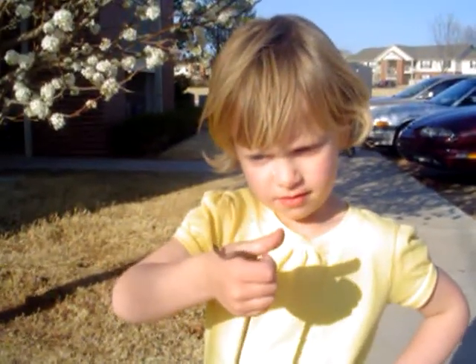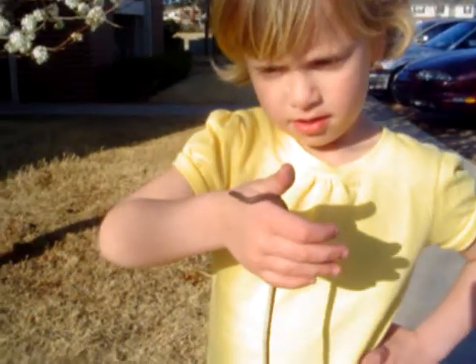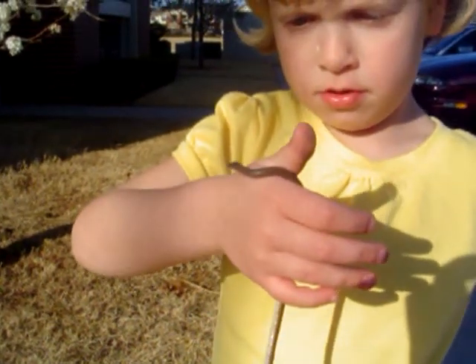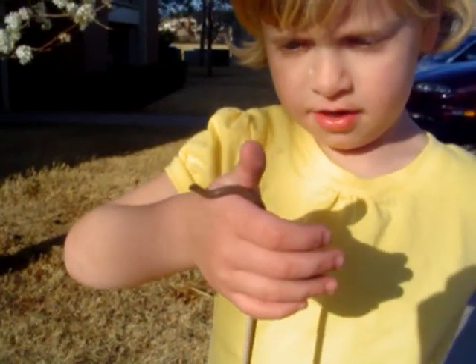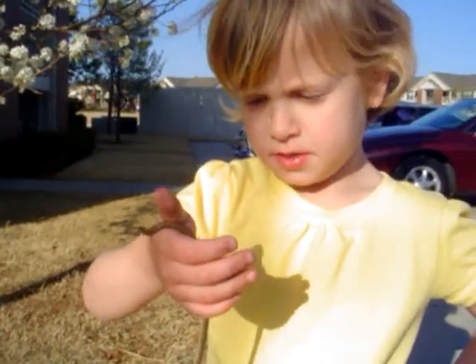This is Naomi and she has found a snake. Naomi, what kind of snake is that? A smooth earth snake. Naomi says it's a smooth earth snake. Is he big or small? Small.